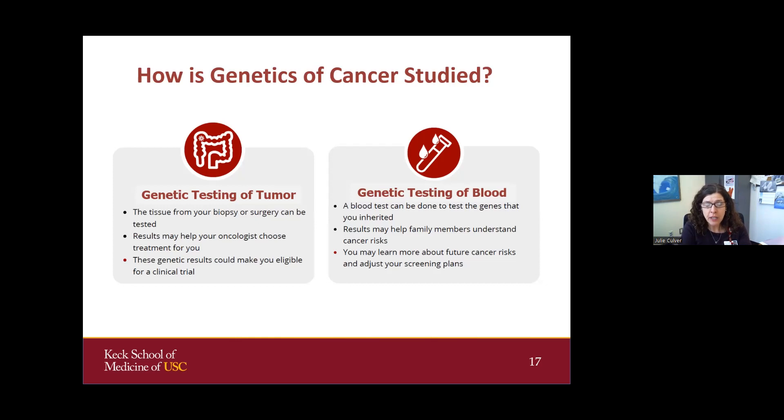Tumors actually have their own genetics because as cancer grows, they develop more and more mutations. Those mutations can sometimes be targeted and even make someone eligible for a clinical trial.